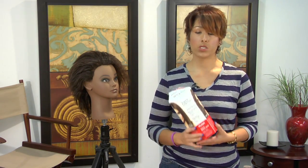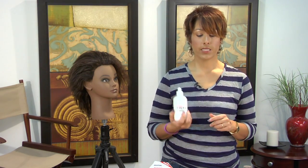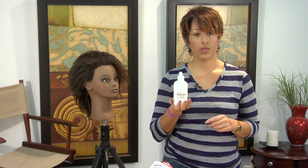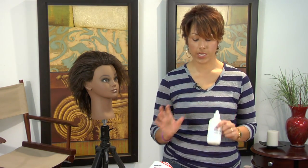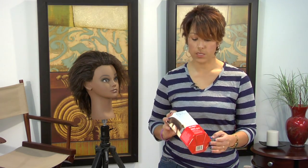I also have this one which is a thermal straightener. This thermal straightener is going to make the hair permanently straight. It's got a lot of mineral oils in it and other things to keep the hair shiny. The one thing with a thermal straightener is it is permanent.